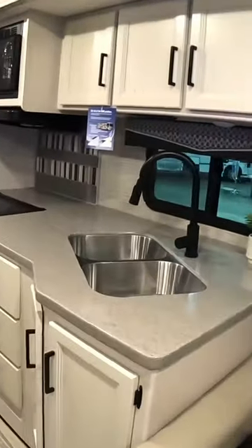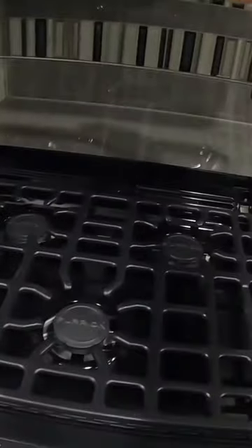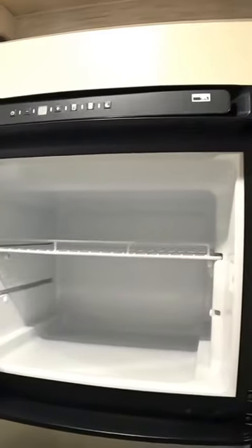A huge galley style kitchen. Having an oven is just such a treat. Three burner stove. Beautiful large freezer — look at the size of that freezer.